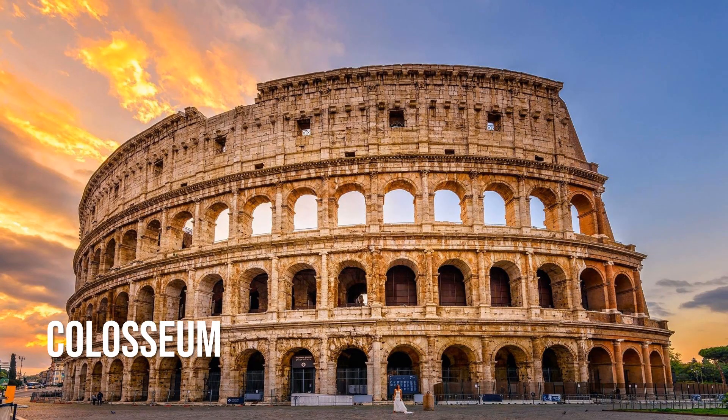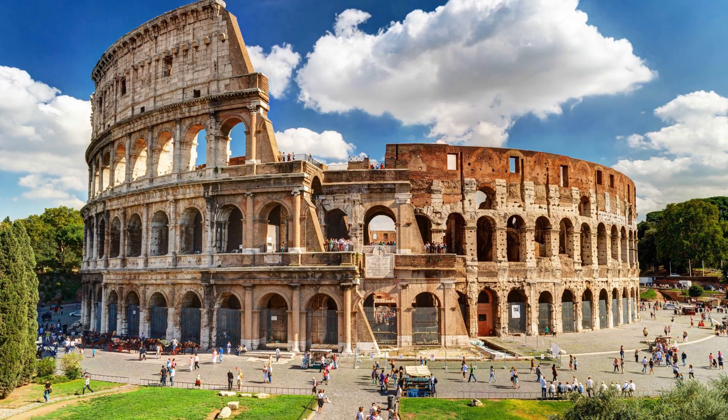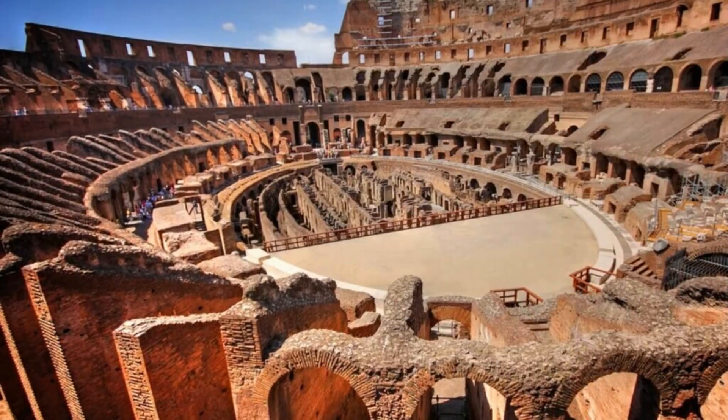This magnificent building is Rome's shining glory, and it's even better in person than you can imagine. Built between 72 to 80 AD, it is the largest amphitheater in the world and could hold up to 80,000 people. Local Romans used to come to see violent gladiator battles or animal hunts, but now it's a lot more peaceful.